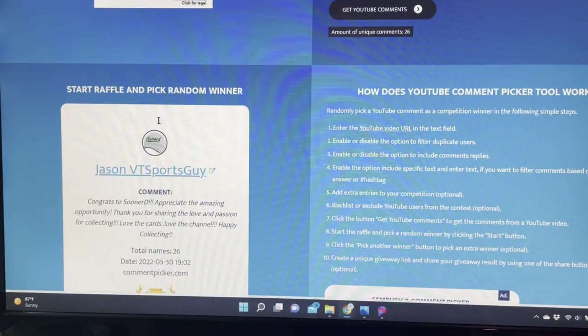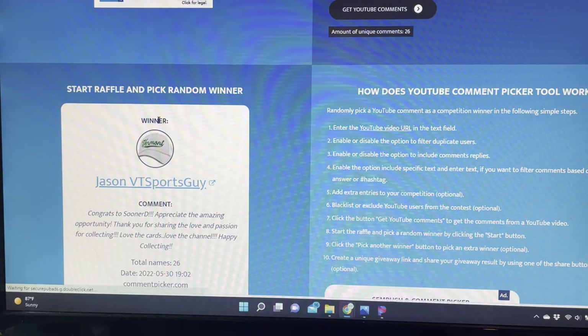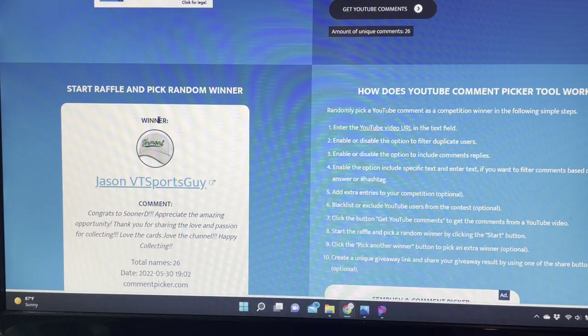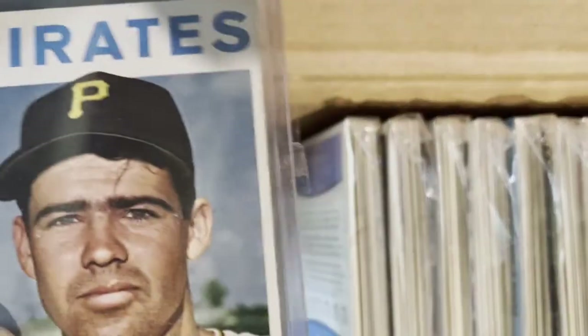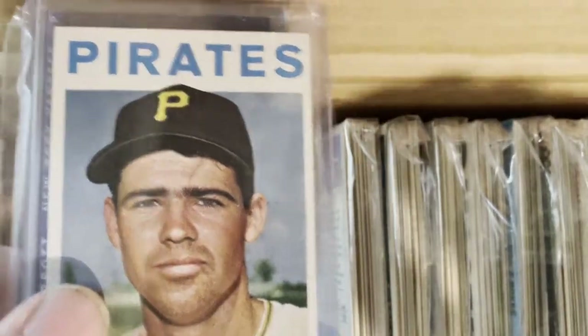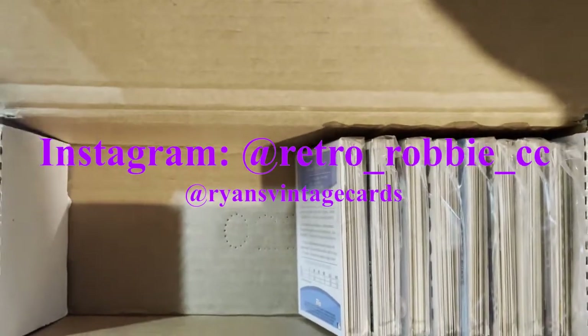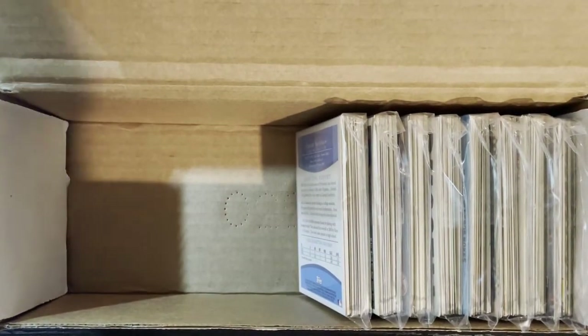This week it's going to be Jason VTS Sports Guy. Congrats — the comment read: 'Appreciate the amazing opportunity, thank you for sharing the love and passion for collecting cards, love the cards, love the channel, happy collecting.' Congratulations Jason VTS Sports Guy — you've been kind of on a roll lately with me. You are going to get that Bob Bailey card and that 10-pack. You know what you got to do — send me an email with your address as always, even though I have it, it's a formality.